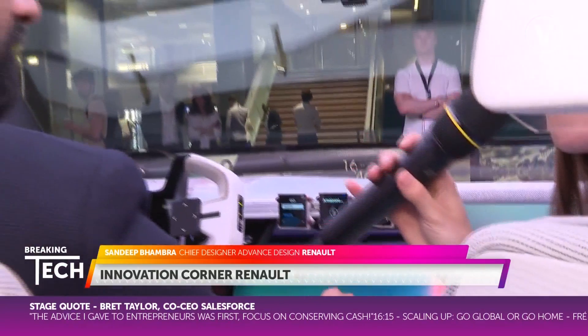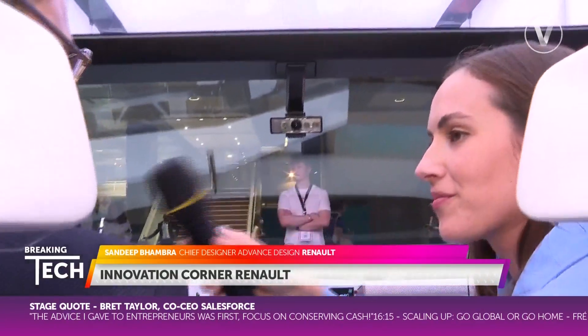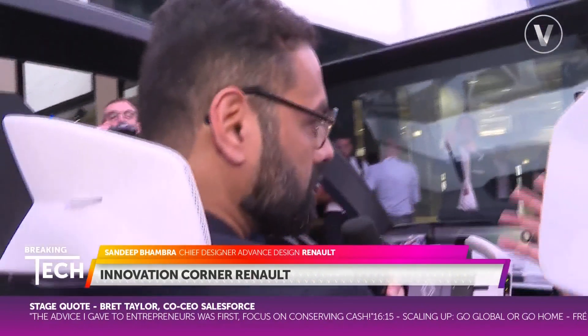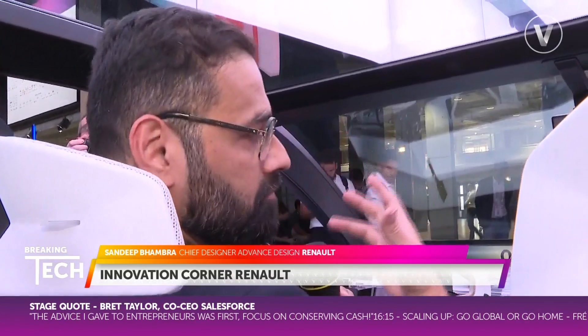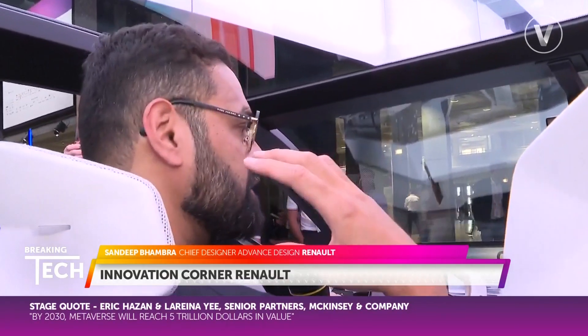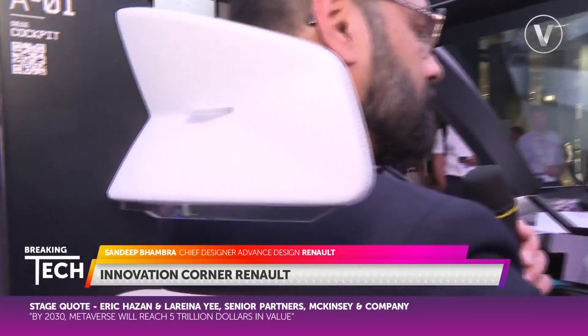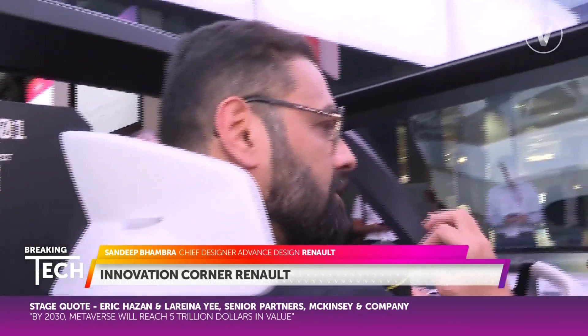Talk us through the immersive sound experience that the Scenic Vision has created. The immersive sound experience we have created was developed with Jean-Michel Jarre. It's present in our headrests — we call it the sound bubble. We have an advanced speaker system in each headrest, which allows each passenger and driver to have their own sound bubble and the right amount of sound to their individual taste.